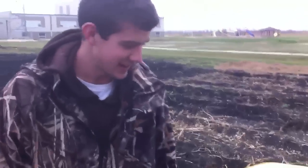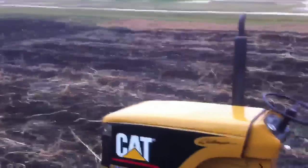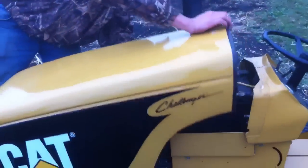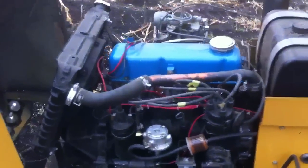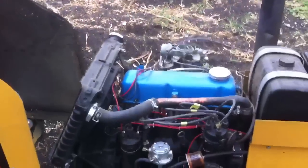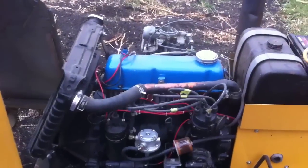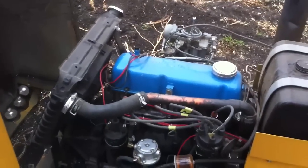For the guys on YouTube that say this isn't 60 horsepower, it's actually closer to 70 and I'll show you. It's a 4 cylinder A12 Datsun engine, about a 1972. It's got 70 horsepower from what it says online.